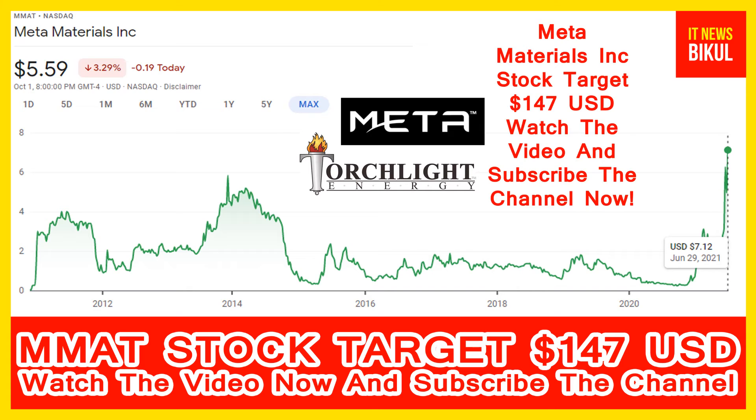Meta Materials Incorporation is related to the technology sector, working in the electronic instruments and controls industry. The company headquarters is located in Dartmouth, Canada. You can clearly see on the chart of MMAT stock that the higher price was made on 29th June 2021, when the price was $7.12 USD.